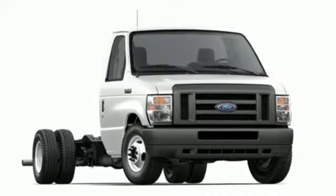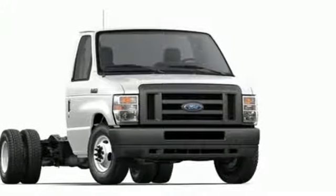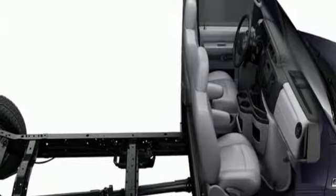It comes nicely equipped with features you'll love: auxiliary audio input, manual tilting steering column, air conditioning, V8 engine, heavy duty shocks, and 3 12-volt power outlets.